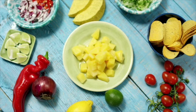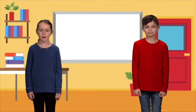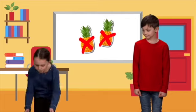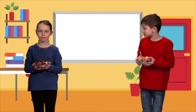Yum. Let's eat. Pineapples don't grow here, but strawberries grow here. Apples and pears grow here too.